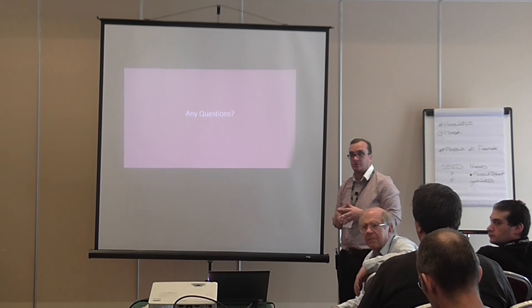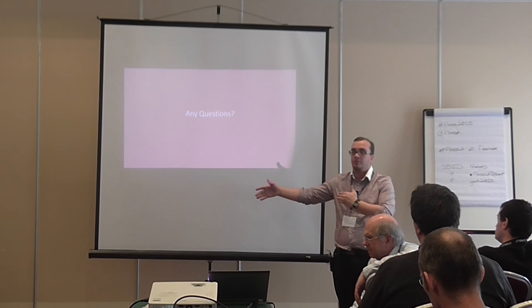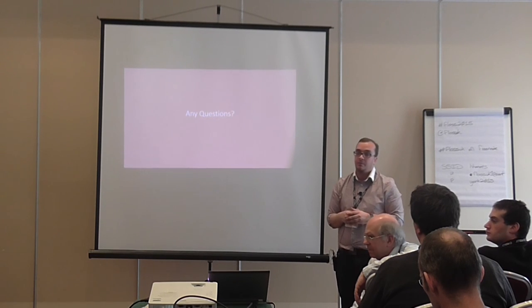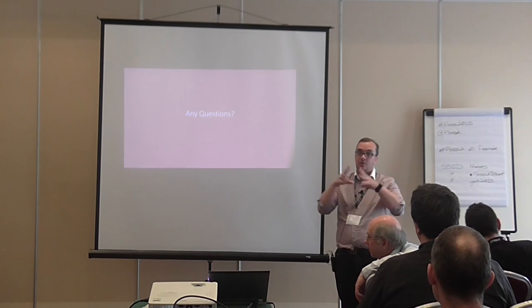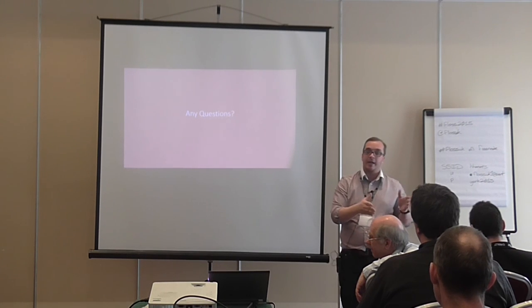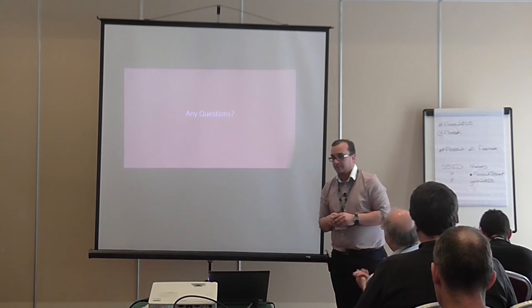Q: There are a lot of sysadmins here — what if your job is running infrastructure rather than writing code, so you can't easily showcase work on GitHub? A: Do some things in your spare time. Use your spare time to showcase what you can do. If you can't show work due to an NDA, build something in your spare time. It's all about building that profile.